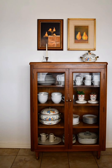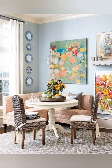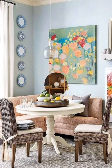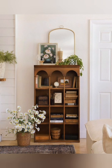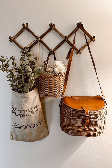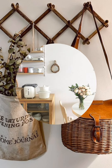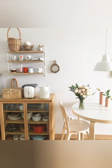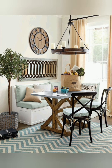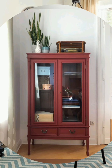Hello everyone, welcome back to my channel World Fashion and Decoration. Today in this video I present to you some English country style home interior decorating ideas. Let's start the video. English country style home interior decor is characterized by a cozy, inviting and timeless aesthetic that blends traditional elements with a touch of rustic charm. Here are some key features and ideas to help you achieve this look.